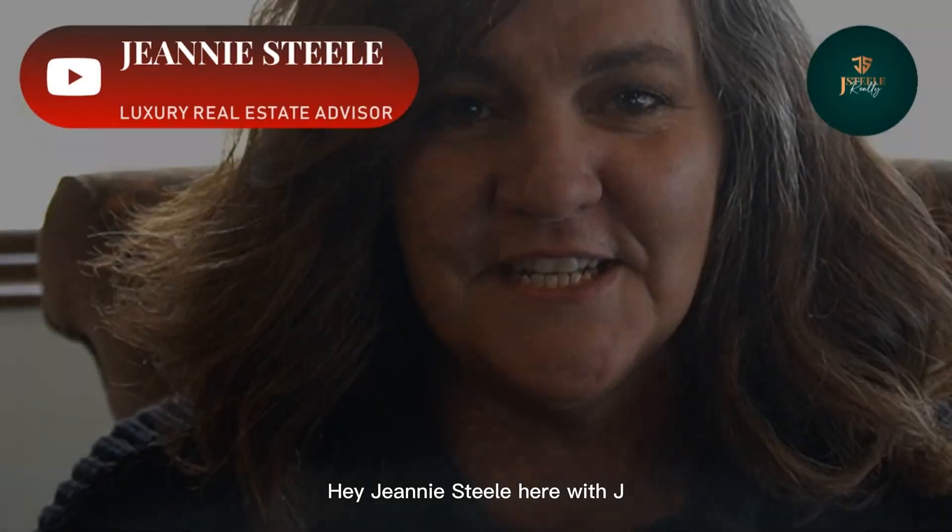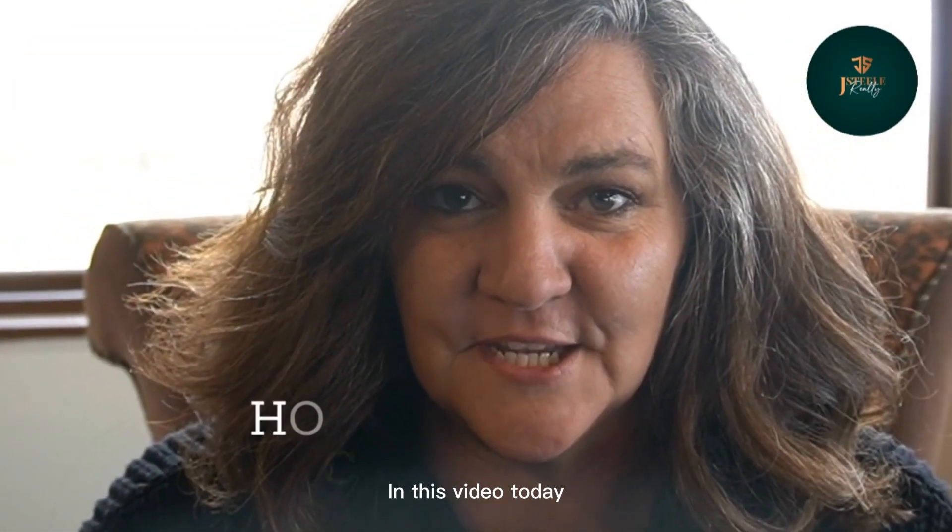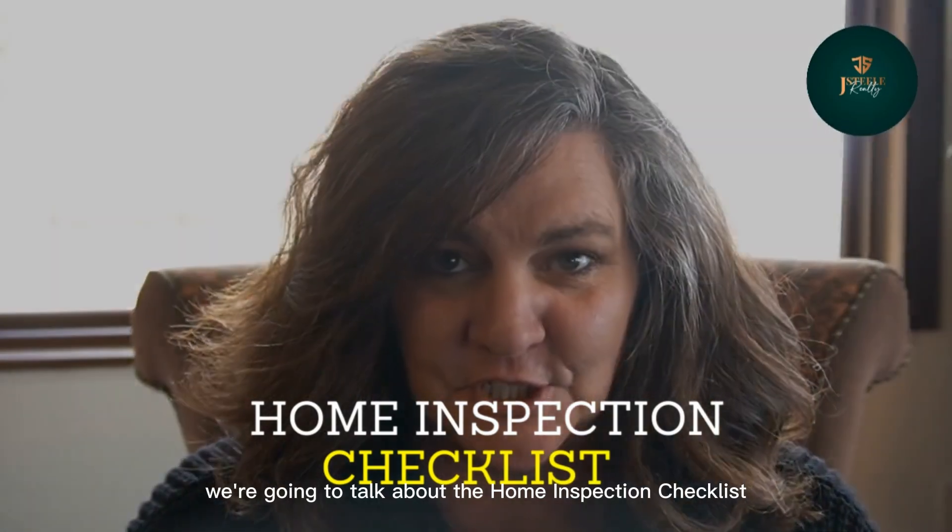Home Inspection Checklist. Hey, Jeanne Steele here with J. Steele Realty. In this video today, we're going to talk about the Home Inspection Checklist.